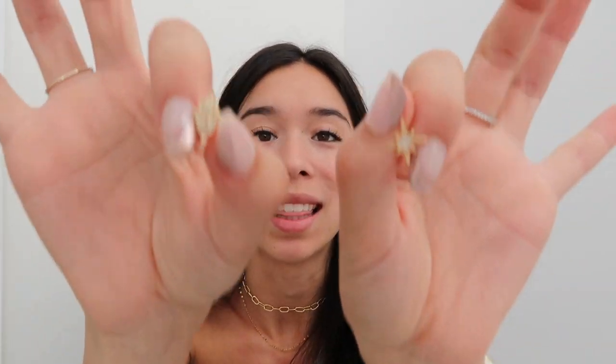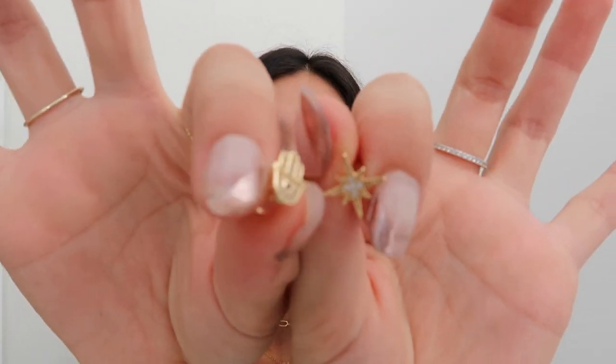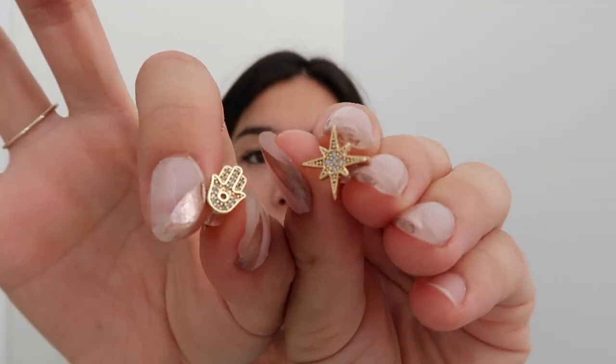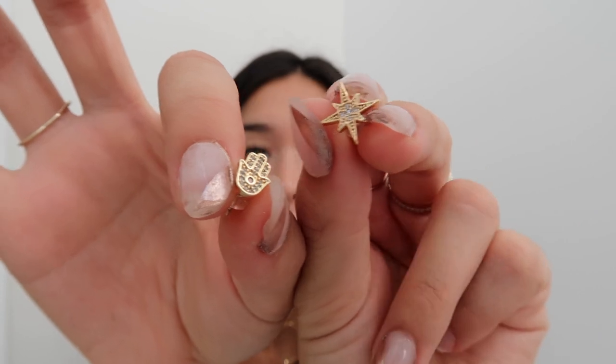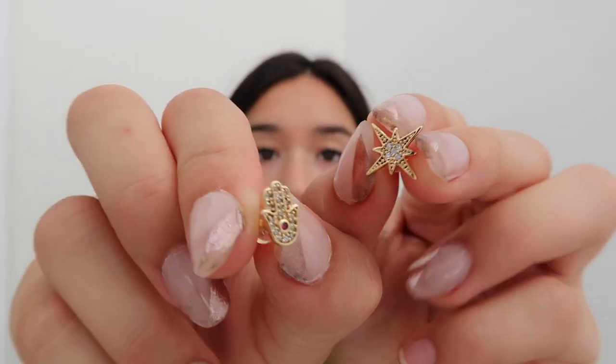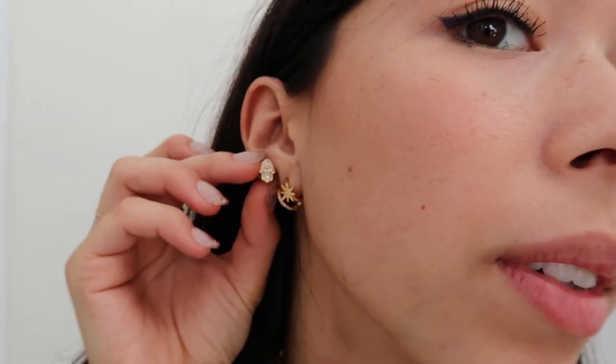Next is this really cute pair of earrings. I read somewhere that mismatched earrings are trendy for fall, and these are indeed mismatched — one is a hamsa and one is a star. They're both pavé and the hamsa one has a pretty little burgundy gem in the middle.